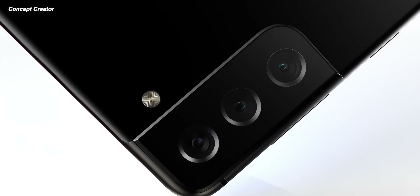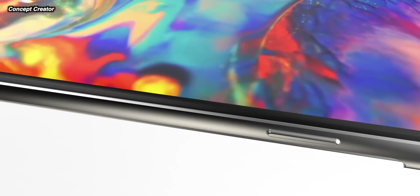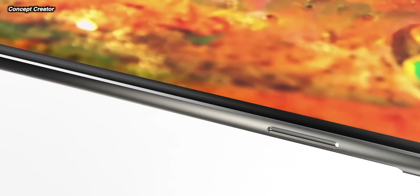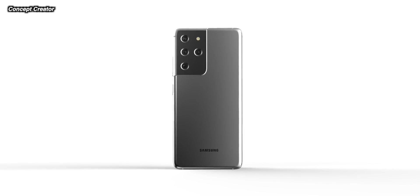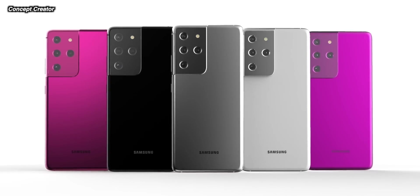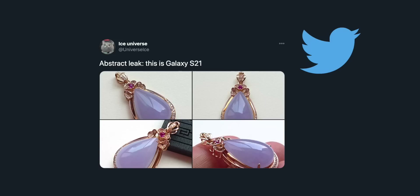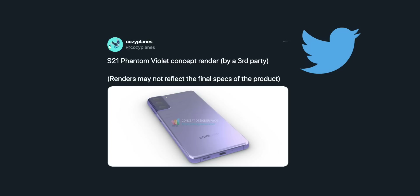As we know, the Ultra should be sticking with a slight curve on the edges. Mystic Purple is one of the colors this year. Ice Universe posted a cryptic tweet telling us that is going to be the color of Mystic Purple this time around. We also get Cozy Plains on Twitter showing fan renders of the S21 in that same color, although he mentions the design isn't official — this is just a fan-made render. He says the color is very accurate, so this is going to be Mystic Purple.